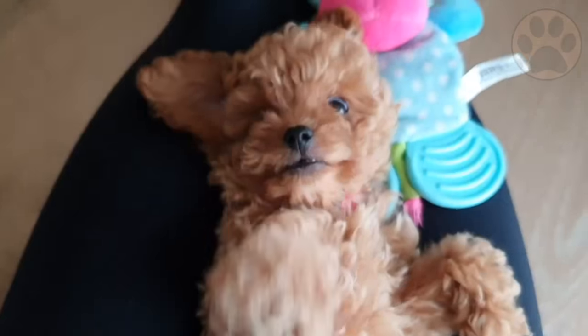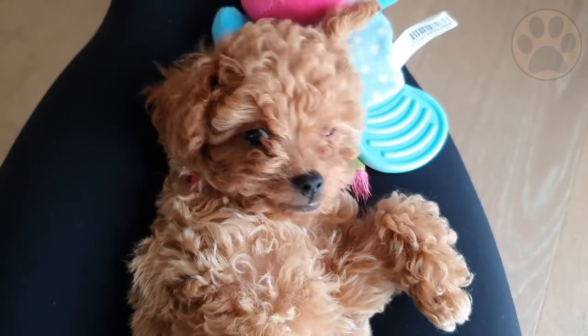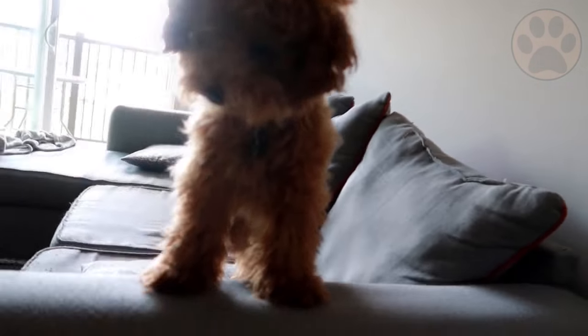Poodles have three variations: standard, miniature, and toy. The standard poodle is the oldest of these varieties, and the miniature and toy variations were eventually created for those who desired smaller dogs.